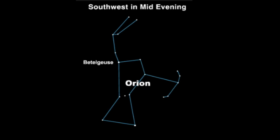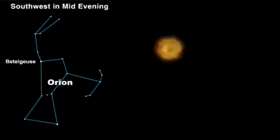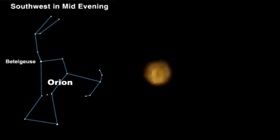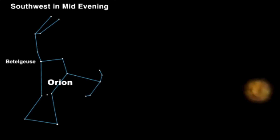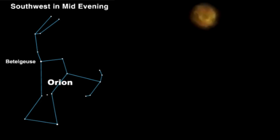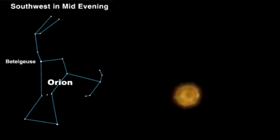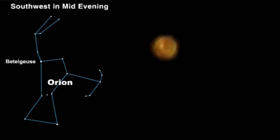Using Orion's belt again, you can find another star. This is Beetlejuice. And here comes a little minor disruption.